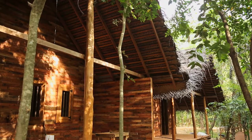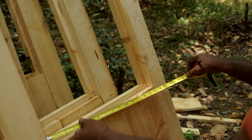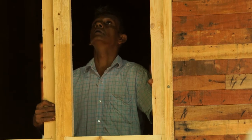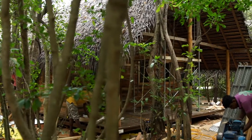And even the furniture — all the furniture inside is done with pallets: tables, chairs, beds, all those things. And another thing is, we finished 18 chalets within 33 days.